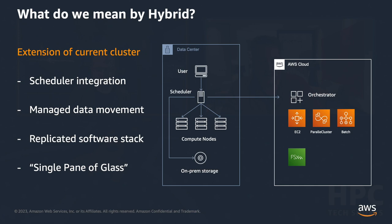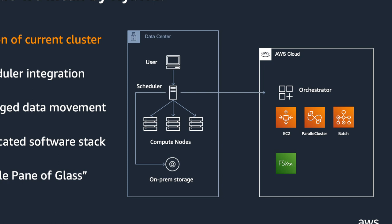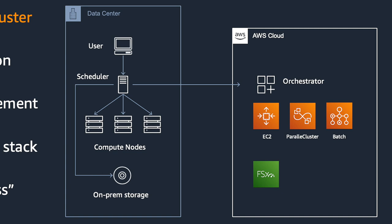I'll talk a lot around Slurm because that's what's in Parallel Cluster, but this is all applicable to other HPC schedulers. The idea is they're running some sort of Slurm head node on-premises, maybe multiple clusters, and they want that scheduler to handle provisioning capacity in the cloud — whether through Parallel Cluster itself, calling out to Batch, EKS, or spinning up EC2 instances with some sort of API or CLI.